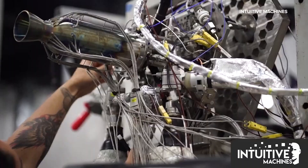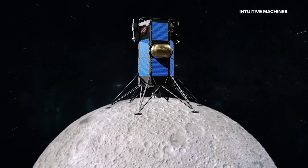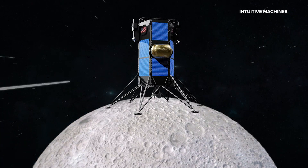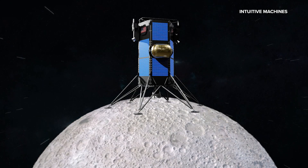The lander itself is still under construction, but come this November, Nova C will be launched to the moon on the SpaceX Falcon 9 rocket, where it will serve as a base for lunar exploration. In Houston, Janelle Bluta, KHOU 11 News.